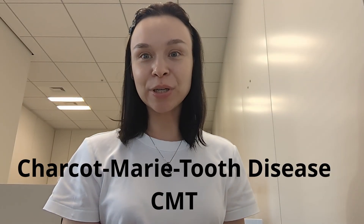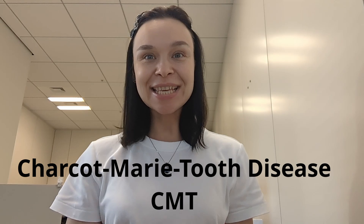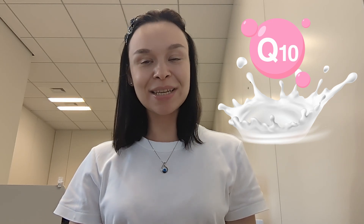Hi everyone, my name is Larissa. I'm a neurobiologist and a person with Charcot-Marie-Tooth disease, or CMT. This is yet another video in the series called Supplements and CMT. My conclusions on this topic, just like any other, are based on scientific evidence and not subjective opinions. Therefore, today I'm going to cover whether there is any scientific evidence suggesting that taking coenzyme Q10 as a supplement can help CMT. Let's go!